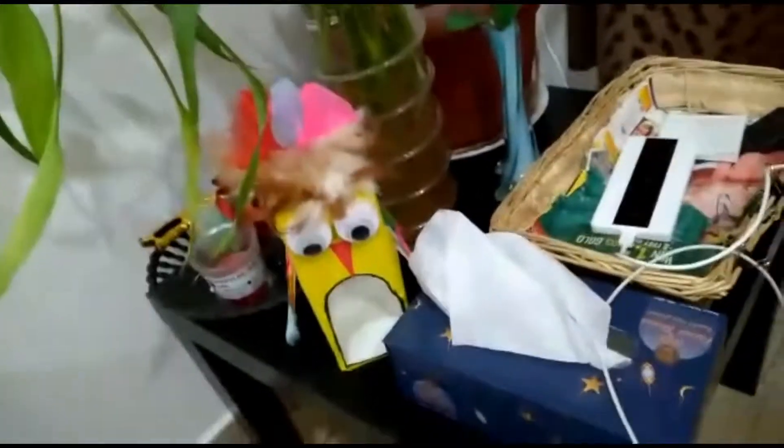The next place I want to show you is my hall. There are two sofas — this is the two-seater with three pillows on it, and this is the largest sofa. Over here we keep our charging stuff. This is the tissue box, and this is the bird feeder which I made for a class activity.